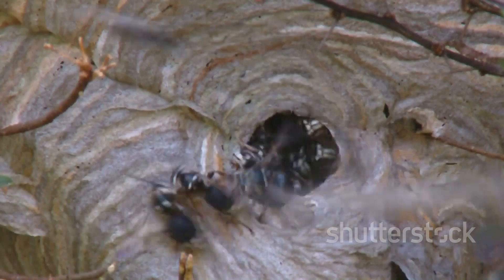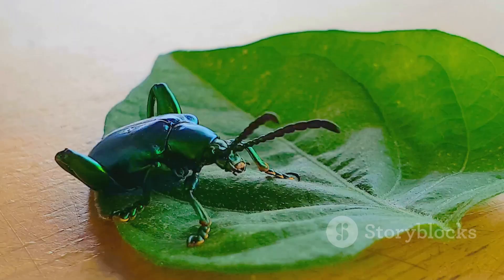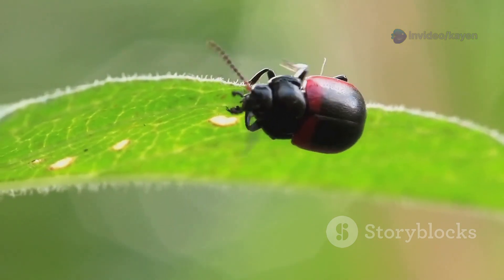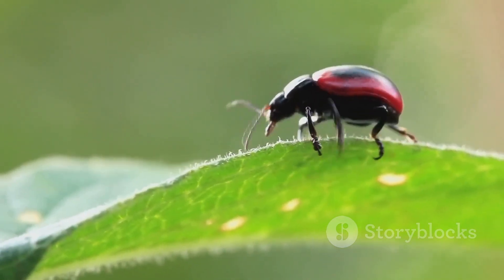You might be wondering: how does the beetle avoid hurting itself? Well, nature's thought of that too. The beetle's body has special heat-resistant linings that protect it from the intense temperatures. Plus, it can control the direction of the spray with impressive accuracy, ensuring it hits the predator and not itself.